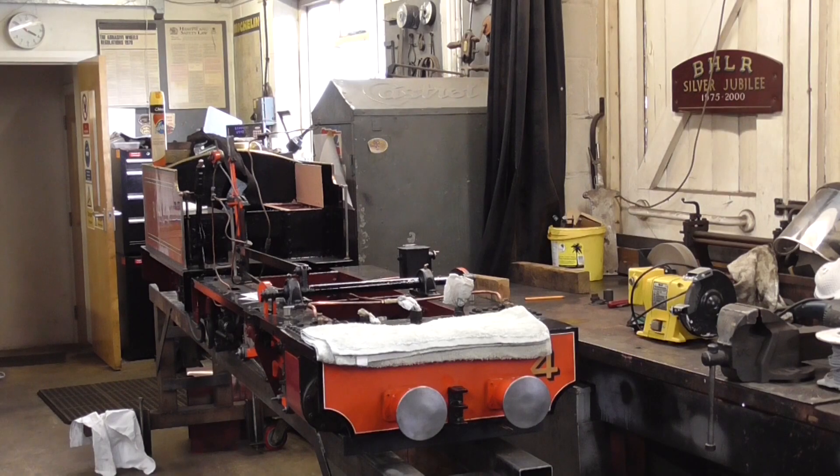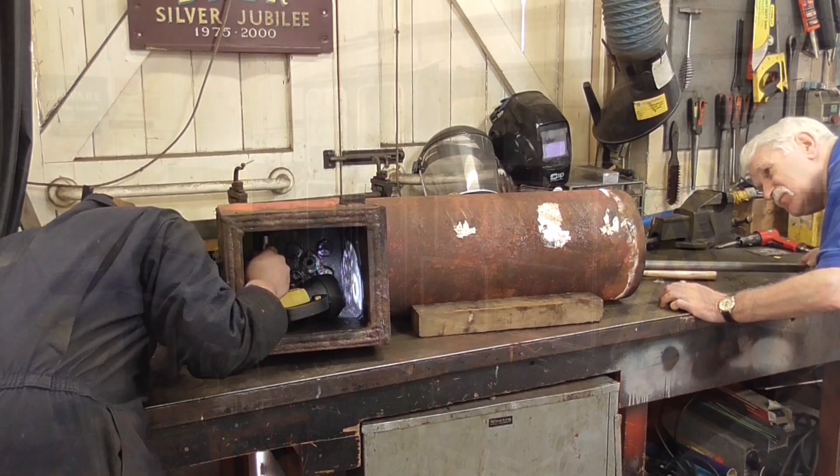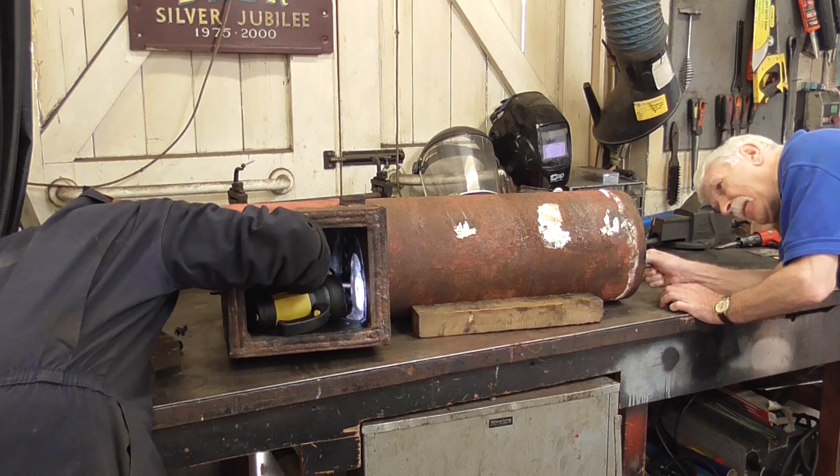Locomotive maintenance is also a major part of the winter schedule, with each locomotive given a full service. Large projects such as overhauls are also carried out over this period.